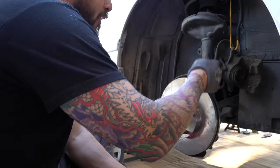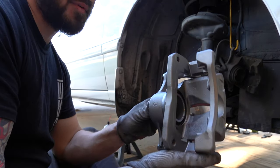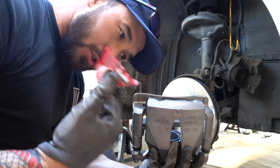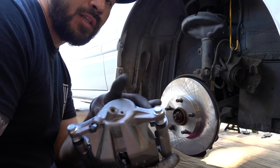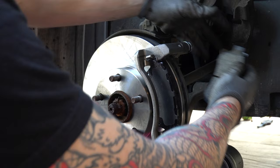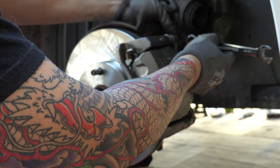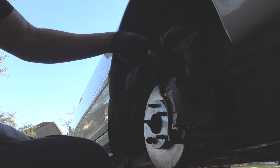Got the rotor changed out, got the old caliper hanging. I haven't disconnected any lines yet. Here's my brand new remanufactured caliper - it comes with everything I need: brake hardware, banjo bolt, and washers. It's good when they come with washers because you can't reuse the old ones. I'm going to mount this up and then take it off the bracket to hook the line up. New banjo bolt, new washers - we're going to transfer the line over to the new one.